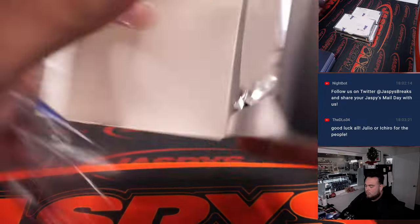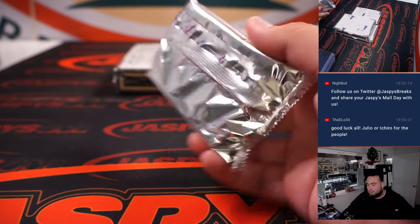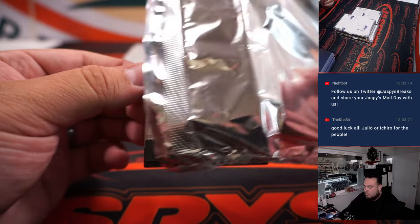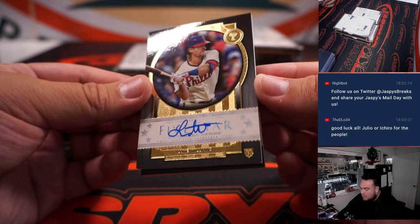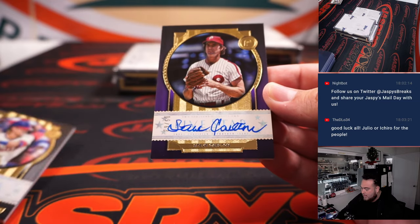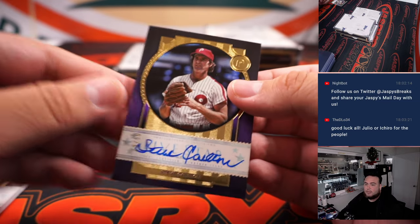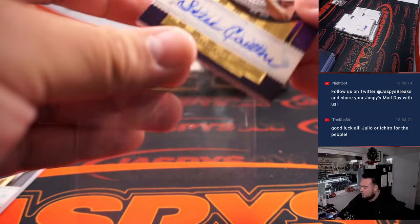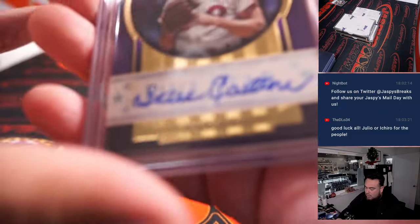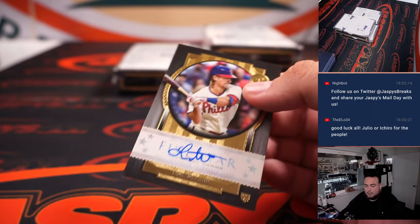Alright, halfway through guys. We got Luke Williams and Steve Carlton out of 50 for the Phillies. Phillies is Gregory — actually both of them are Phillies, Phillies box!